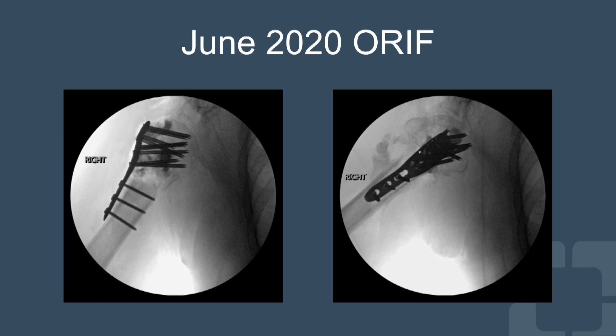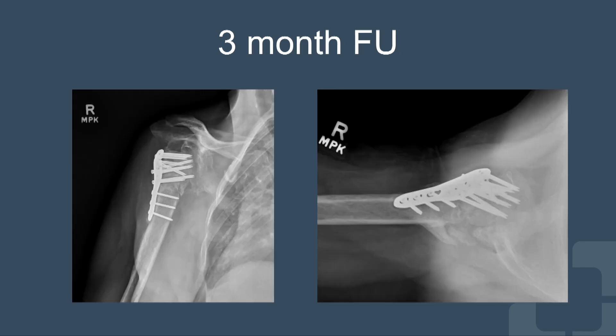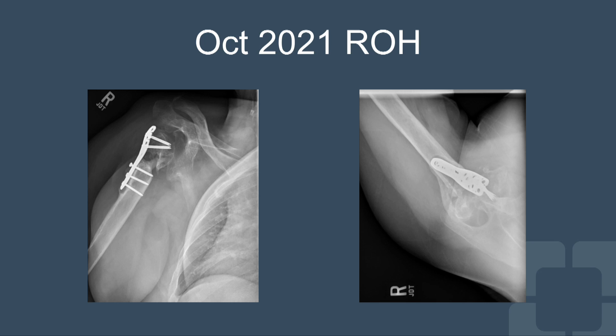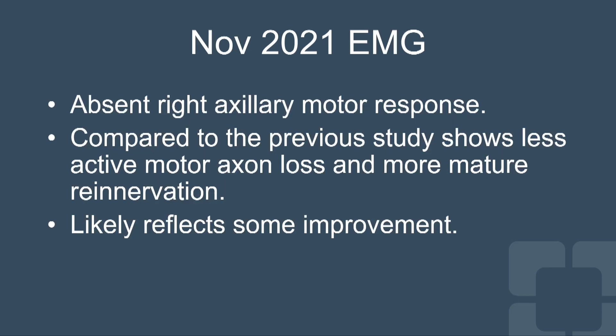In June, we decided to go with open reduction internal fixation of the bone, with the thought that we would preserve bone stock for ultimately a reverse shoulder replacement down the line. If he had better axillary nerve and deltoid function, I would have gone with the reverse shoulder replacement right off the bat. Unfortunately, as expected, his ball ended up not healing and collapsing. We removed some screws as his EMG showed incomplete healing of his axillary nerve, and ultimately in October we removed the remaining hardware.